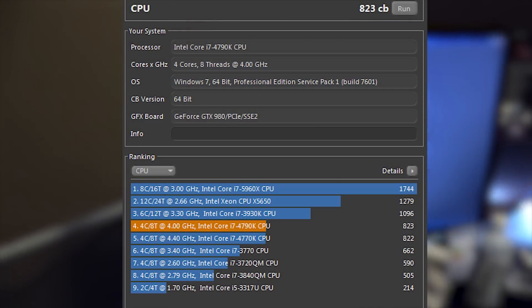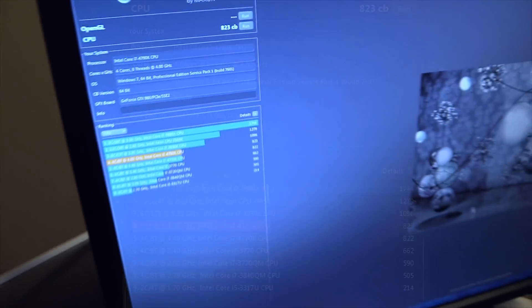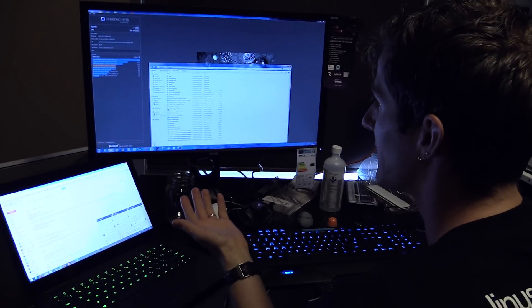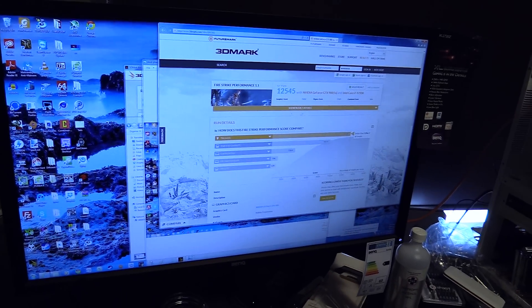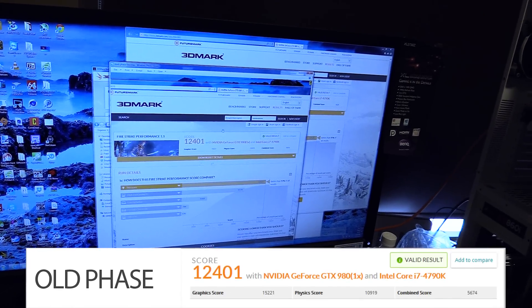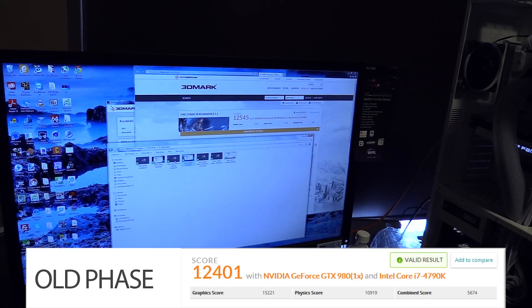Back to our results — Cinebench score: 823. That is more like it. 12,545 3DMark points. And last time what we got with phase was 12,401. So I'm really glad we re-ran that. Now let's have a look at what we got with stock speed and stock cooling.